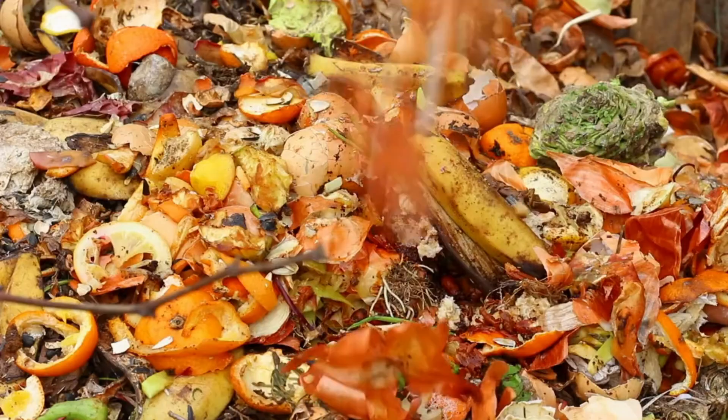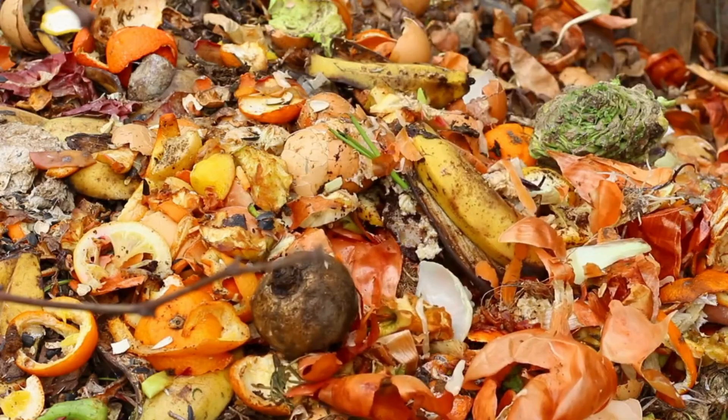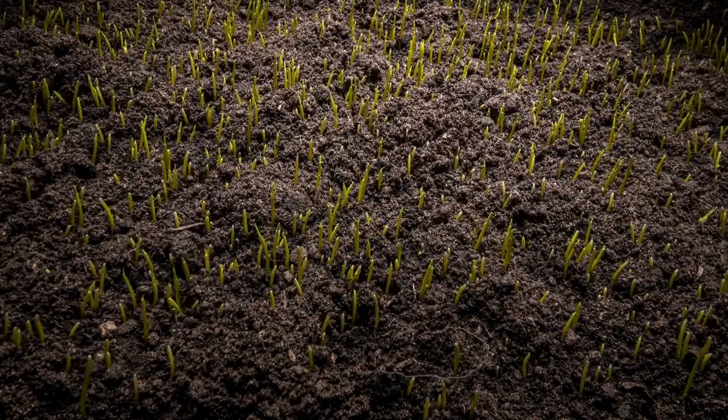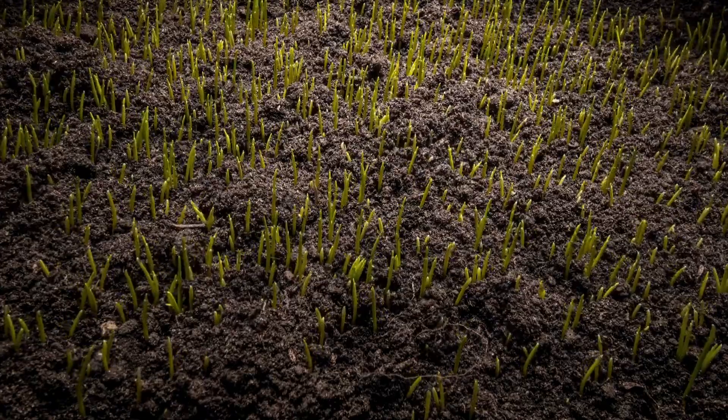Without bacteria, our ecosystems would be overwhelmed with waste. So next time you see rich, dark soil, thank the bacteria for their hard work behind the scenes.